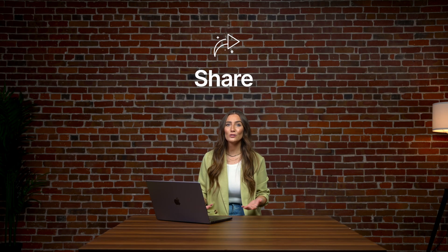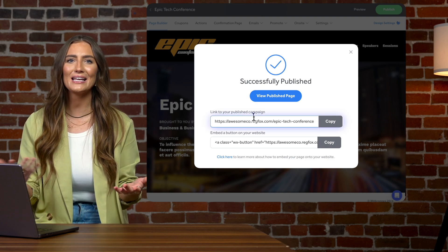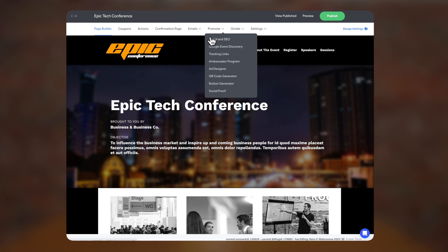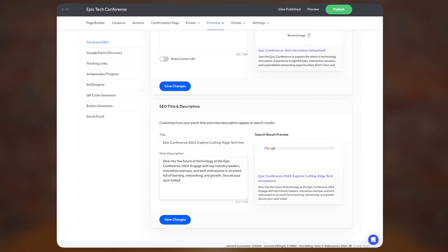Now it's time to share it with the world. You can find the unique link to your page here so you can add it to your website, email blast, and social media. You can also go to the social media settings in the RegFox registration page builder and customize exactly how you want your event to look when shared online.